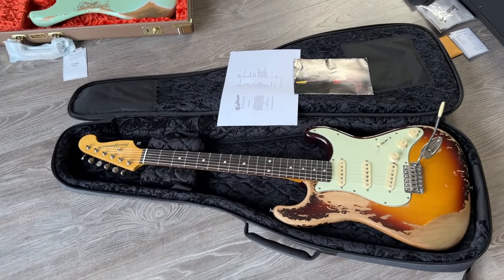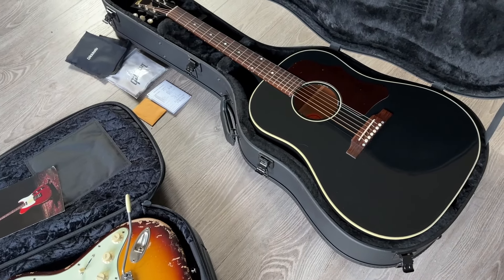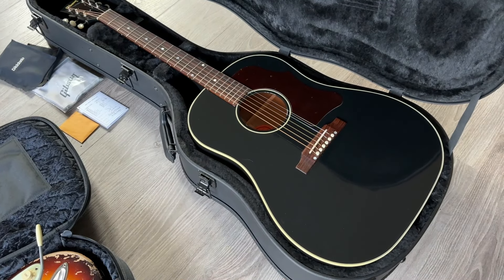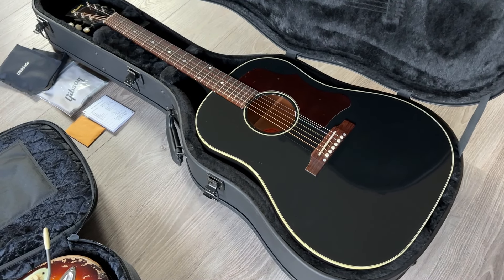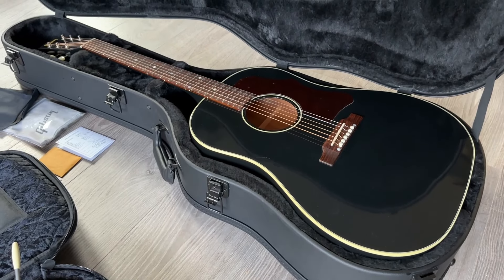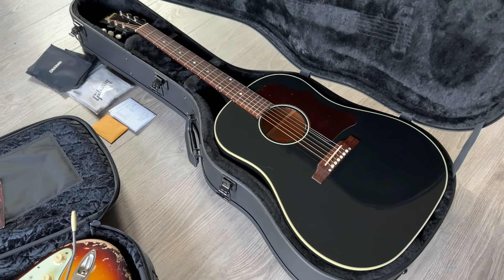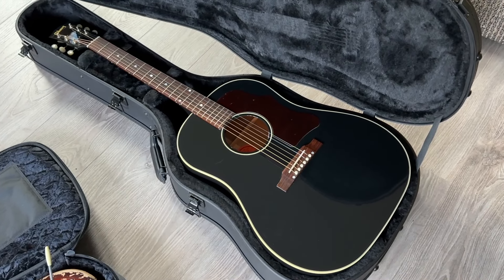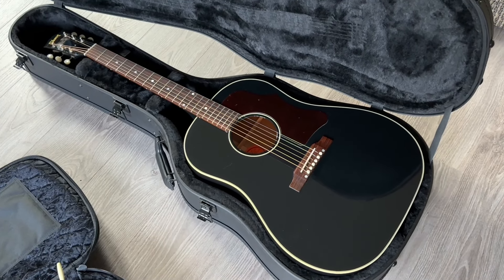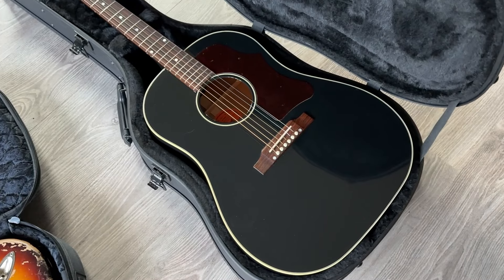Now let's fly over to another beauty — an all-black J45 50s model from 2022. Great sounding round-shoulder acoustic in a classic black finish. Usually J45s are tobacco, but this is a nice ebony with white bindings. Excellent condition with all the papers and the original case. Spruce top, mahogany back and sides, plastic tuner buttons, rosewood fretboard — very comfortable guitars with such a beautiful tone. A true classic.